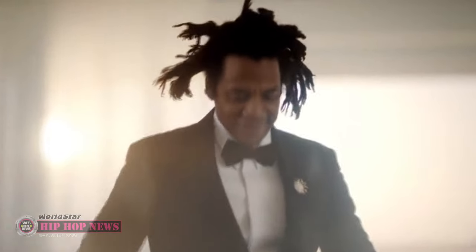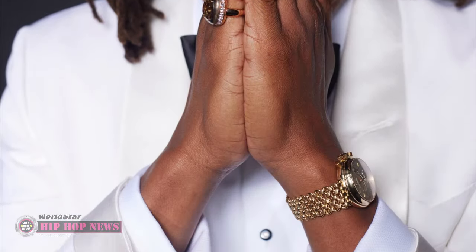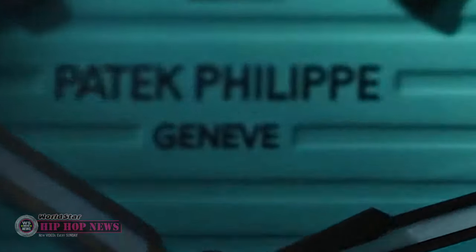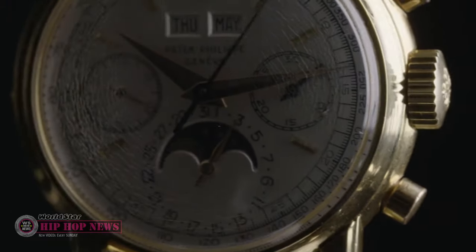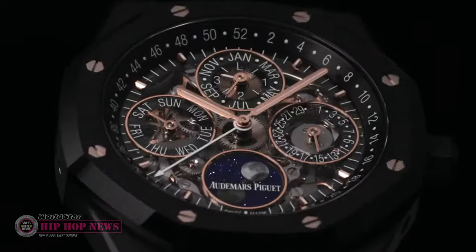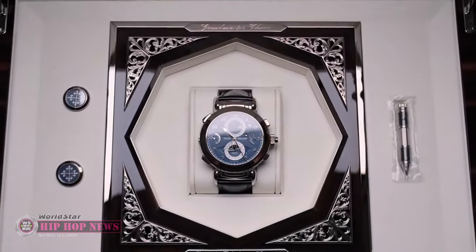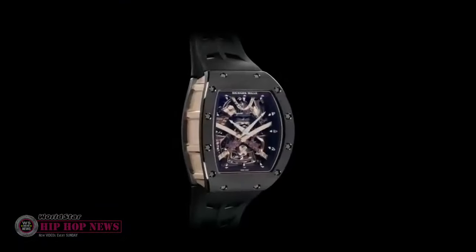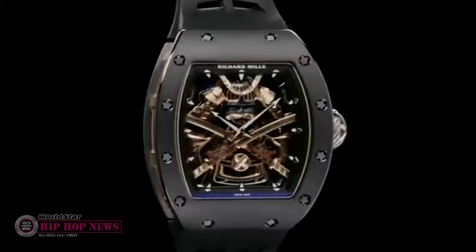Just like any other successful rapper, Jay-Z loves adorning his wrist with expensive designer watches. Jay has been an avid collector of luxury watches for quite some time now, and his watch collection is filled with unique timepieces that are quite rare and hard to find. You'll be surprised to find out just how much his most expensive watch costs, and no, it's not the Hublot Big Bang. Join us as we count down the 10 most expensive watches in Jay-Z's exquisite watch collection.